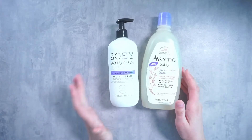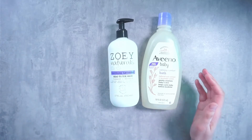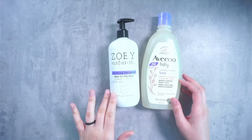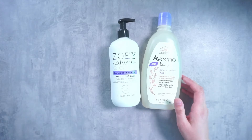Moving on with comparing the Zoe Naturals Soothing Lavender Head-to-Toe Wash and the Aveeno Baby Calm and Comfort Bath in the lavender and vanilla scent. The Zoe Naturals is tear-free, has a gentle pH, is hypoallergenic, sulfate-free, paraben-free, and is naturally scented.